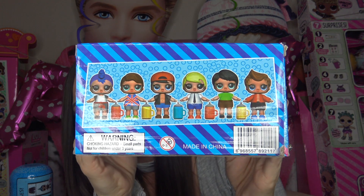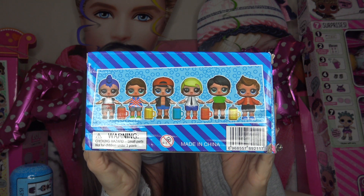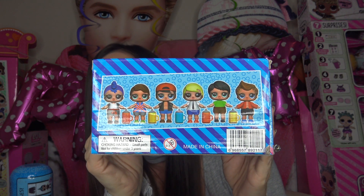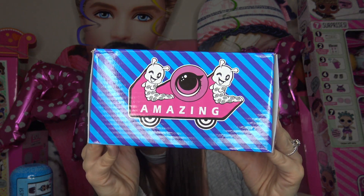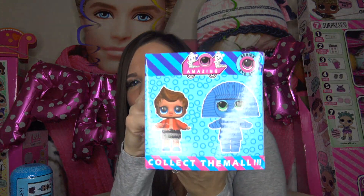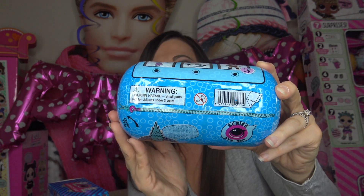Here's the back of the box — it shows there are going to be six of them to collect. I'm actually kind of excited about this series. I know some of you have left comments saying you wish LOL Surprise would come out with a boy series — well, here's the fake boy series. We're really hoping that MGA does come out with a real boy series very soon. Let's go ahead and get started — here is our zipper.